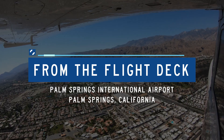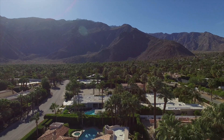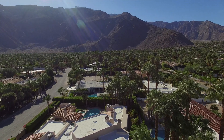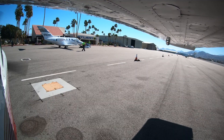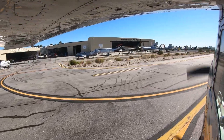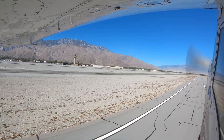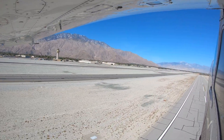Palm Springs International is a medium-sized multi-use airport located on the northern end of the city of Palm Springs, California. The traffic mix at the airport includes general and corporate aviation, air carriers, and military. The mix of pilot experience and aircraft capabilities make Palm Springs a challenging airport for controllers and pilots alike.